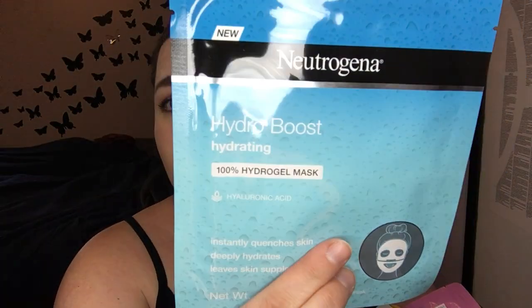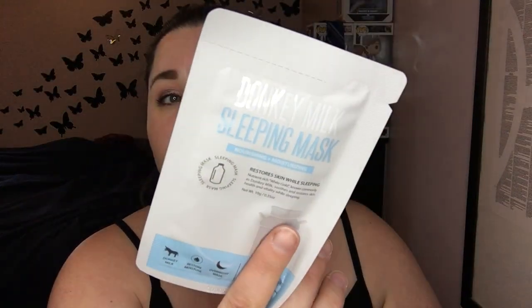Neutrogena Hydro Boost Hydrating Hydro Gel Mask, St. Ives Soothing Sheet Mask, Animals Tiger Moisturizing Sheet Mask, a Donkey Milk Sleeping Mask, a So A E Found Brightening Coconut Sheet Mask, and a Red Wine Mask sheet from Tony Moly.